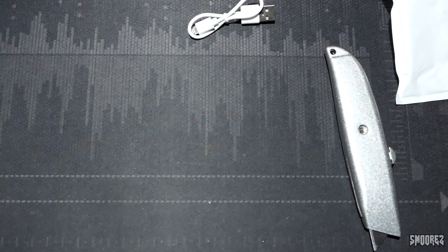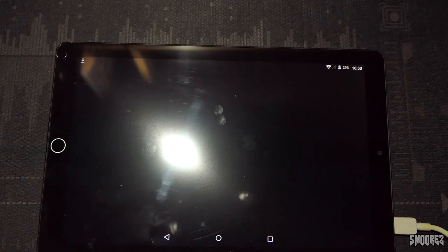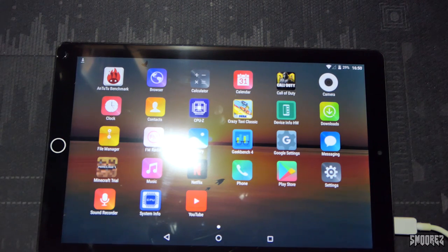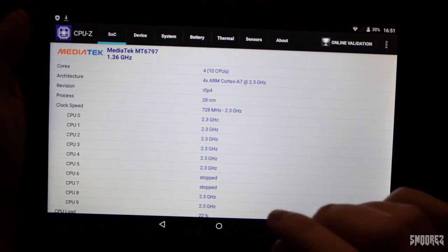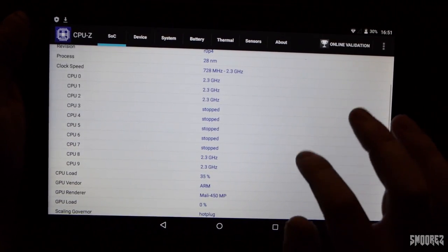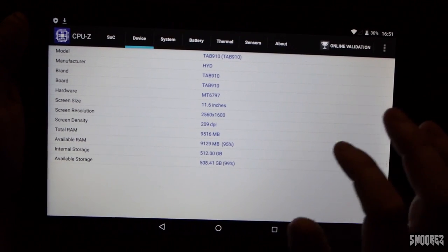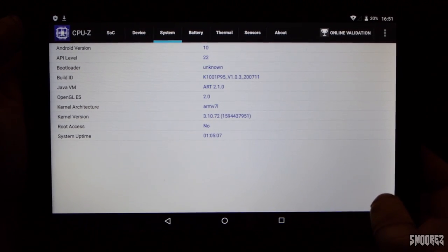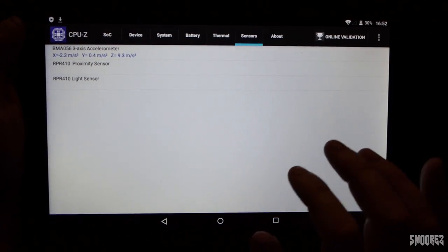Geekbench closed on me. I've tried it again and Geekbench crashes. This is the version made for it, but it just doesn't want to work. Coming to CPU-Z — MT-6797, 1.3 gigahertz, scores for 10 CPUs though. Mali 450 MP. Tab 910, 11.6 inches, 2560 by 1600, 10 gigs of RAM. Android version 10 with the API level being 22. No root access at all. Thermal — and there's a TikTok ad. There are all the sensors and stuff, and that's pretty much it.